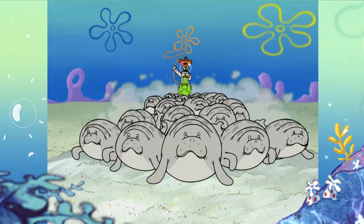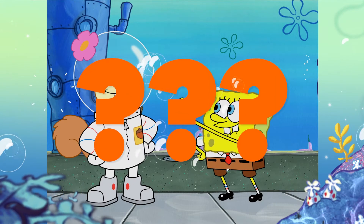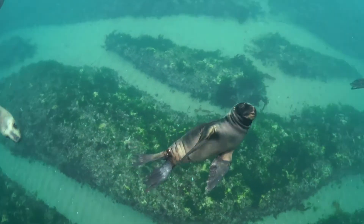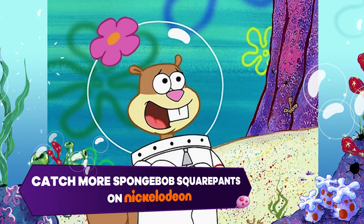And how about Sandy? Squirrels can't really live underwater, can they? Squirrels do not live under water. There are definitely marine mammals in the oceans — there are dolphins and whales, seals — but no squirrels. Squirrels are strictly above ground. Good old dry land.